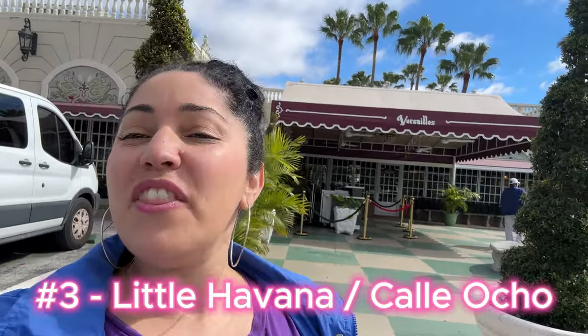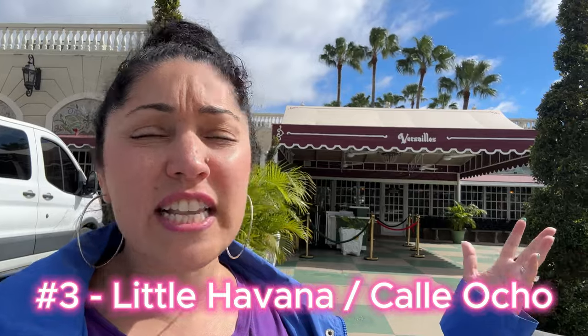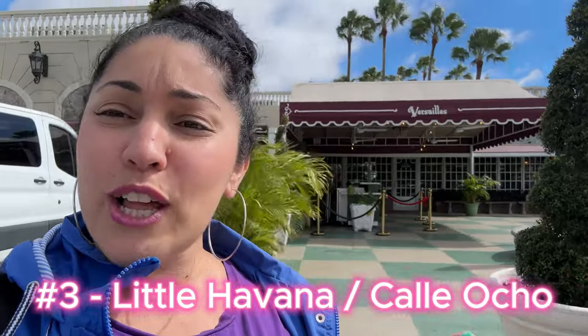For our next Miami must, we are visiting Little Havana, the Cuban neighborhood of Miami. There are plenty of things to see on Calle Ocho, which is 8th Street. There's always some sort of road work or construction going on in Miami. For our first stop on Calle Ocho, we are stopping at the famous Versailles Cuban restaurant where I will have my favorite Cuban sandwich. Please put down in the comments below what is your favorite Cuban restaurant in Miami so that I might visit it next time as well.